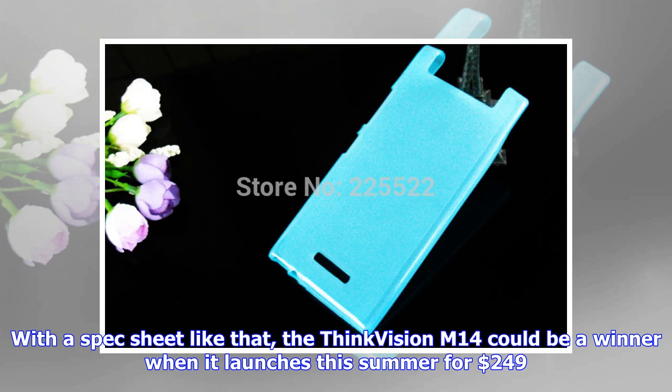With a spec sheet like that, the ThinkVision M14 could be a winner when it launches this summer for $249.